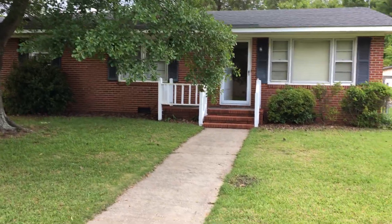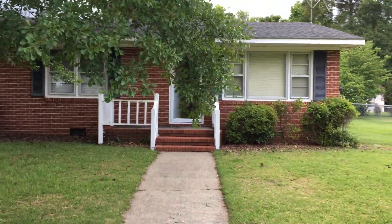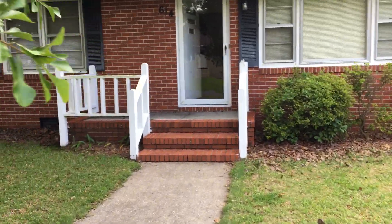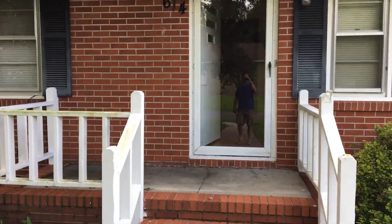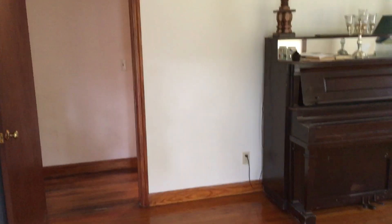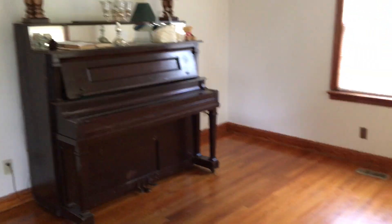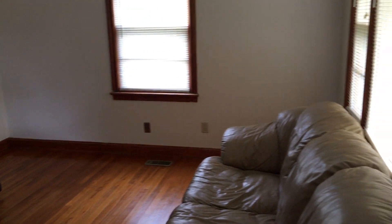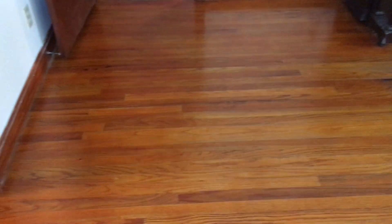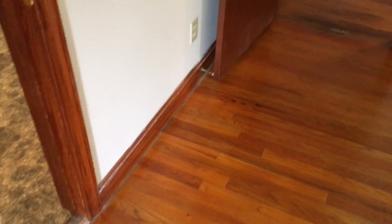This is a three-bed, one-bath, all-brick home and we're going to take a quick little walk through it. This house is really solid. Coming in the front door here — it's Memorial Day so I'm wearing shorts — when you first come in the house you come into the living room area. One thing you're going to notice right off is these hardwood floors; they have been refinished by the owners and they're really solid.